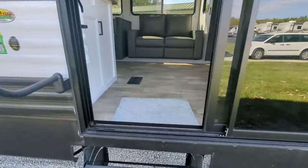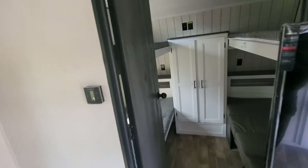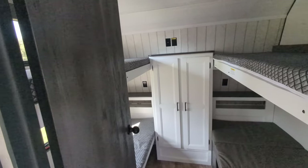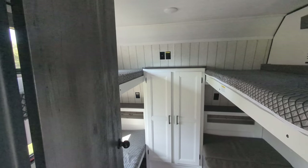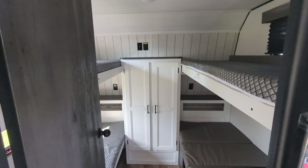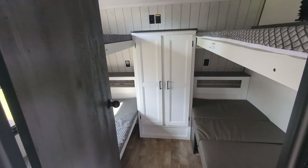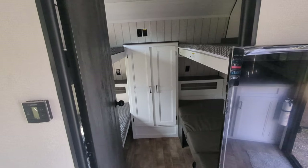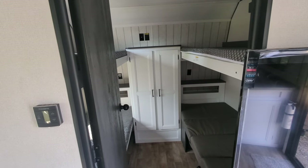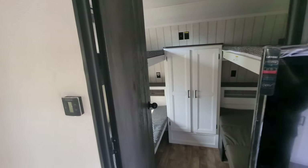We're going to start at the front, which is actually the bunk room. As you can see, you have four bunks here. The top bunks are rated at 300 pounds — so it's not necessarily just for kids, adults can stay in here. You've got a nice big closet there for storage, and a door to close it off for privacy.